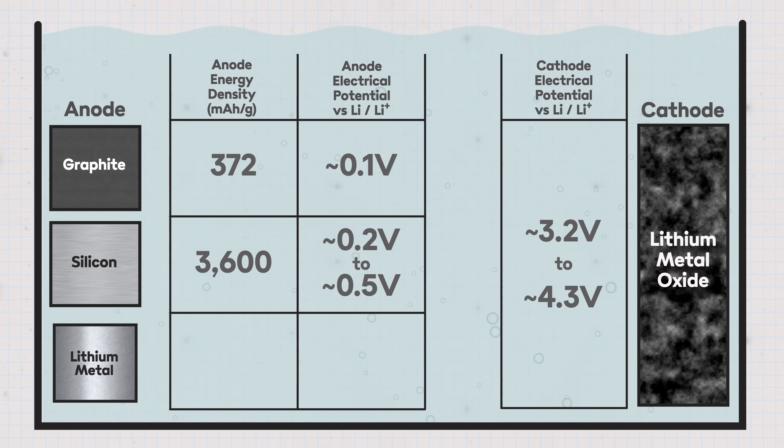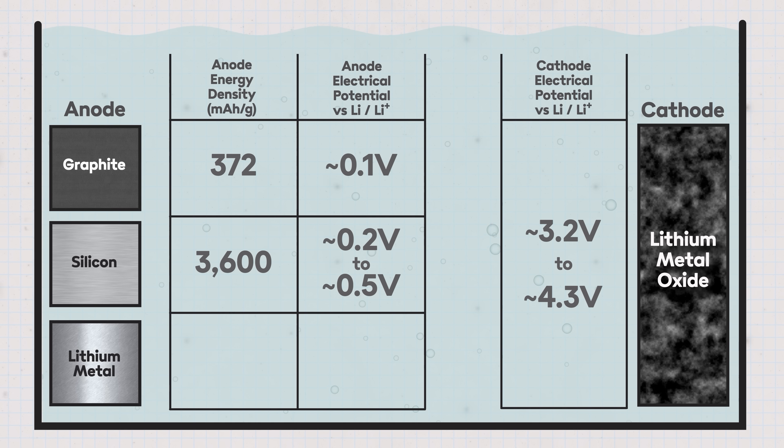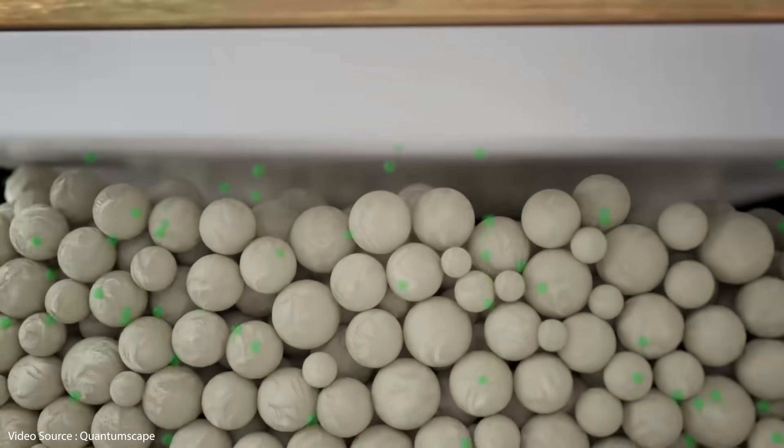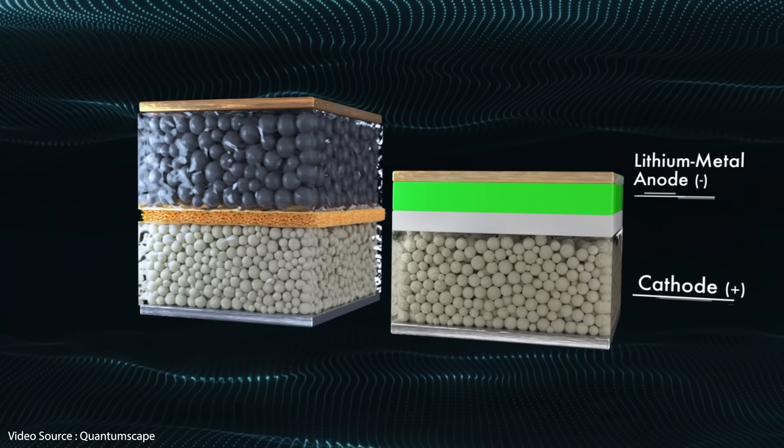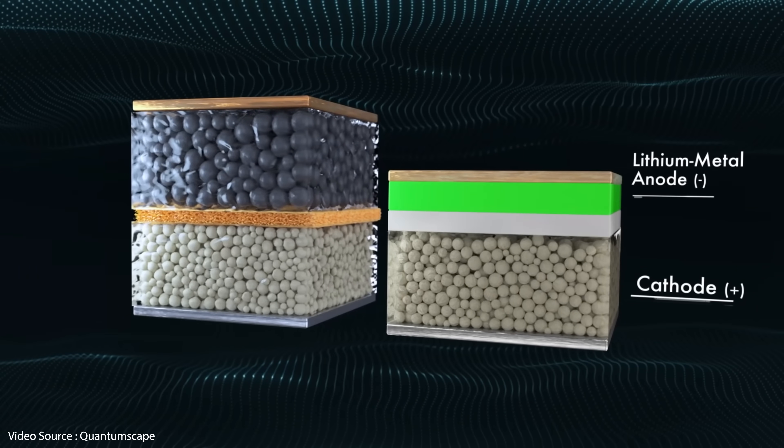A pure lithium metal anode allows lithium ions to deposit directly onto the metal surface. In theory this setup offers the highest energy density at around 3,860 milliamp hours per gram — more than 10 times the density of graphite. And because it's lithium, its electrical potential relative to lithium is obviously zero, which is as low as you can get, meaning maximum potential difference or voltage between cathode and anode. Lithium metal anodes are being enthusiastically pursued for solid-state batteries like the one from QuantumScape, which one day may actually become a commercial reality. One day. Probably.